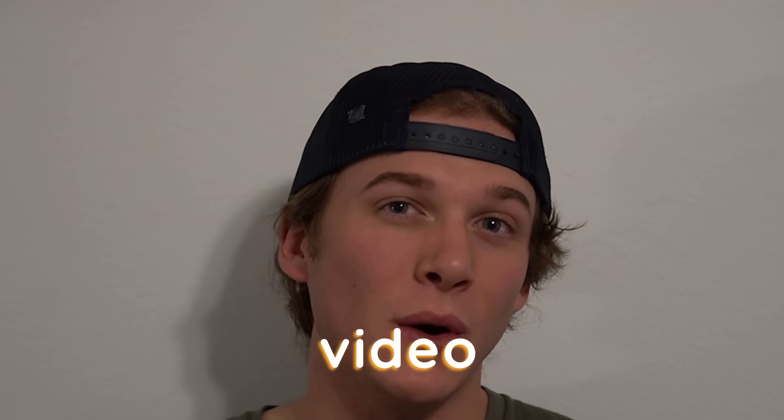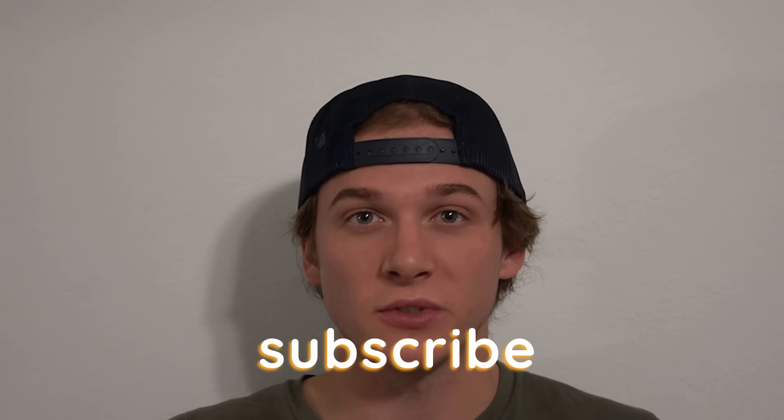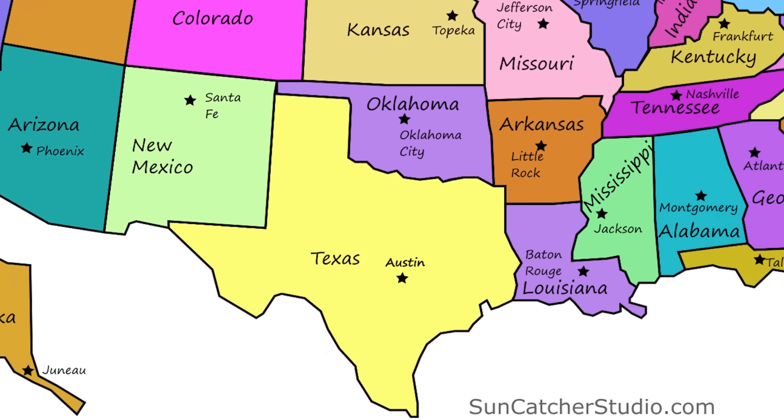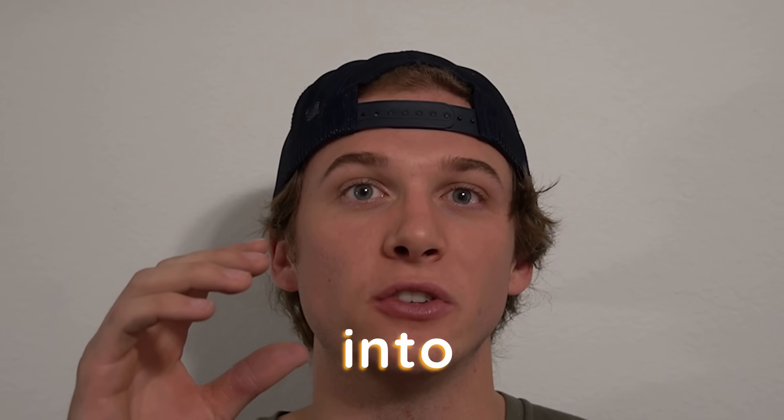Before we get started, I got this video idea from Truck Masters — he's a great channel, so if you want to subscribe to him, I'll leave his link down in the description. We are in a completely different state than him, so it is a completely different opinion and completely different answers. Without further ado, let's jump into what is the most unreliable diesel truck.